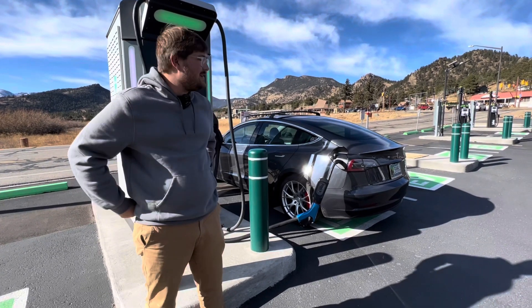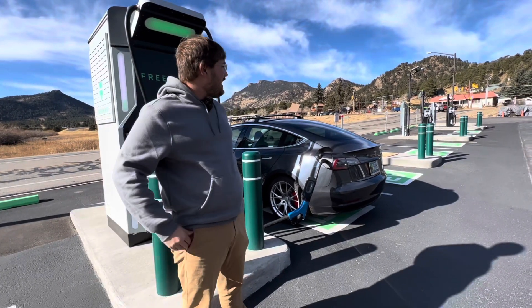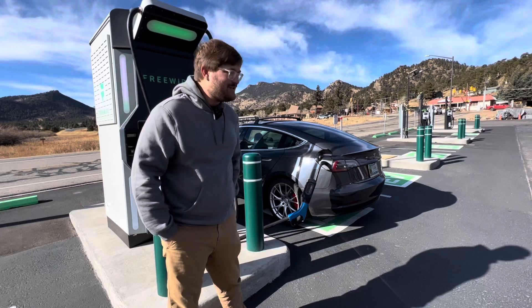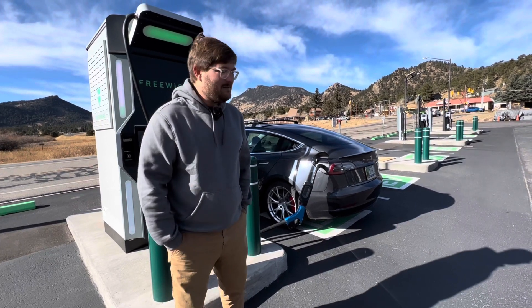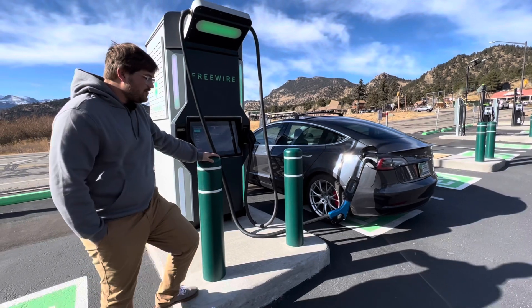To summarize, two things need to happen for DC fast charging to become prevalent: demand charges either need to go away for DC fast charging installations — though that's not ideal since demand charges protect grid stability — or we need battery buffer or on-site energy storage to make it economically viable for site hosts. The $200,000+ installation will probably never fully pay back on electricity costs alone, but the site host is an EV enthusiast who drives a Model Y and wanted to support people visiting Estes Park. When we go off-roading with Rivians in the future, we'll have those 72–80 amp chargers available here.